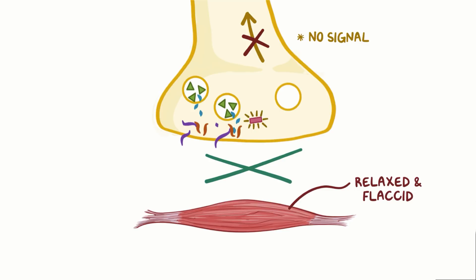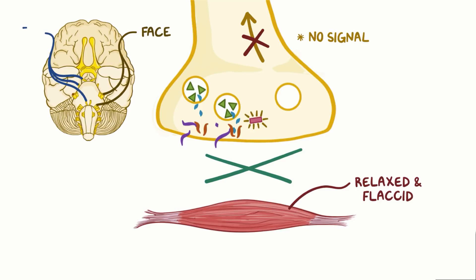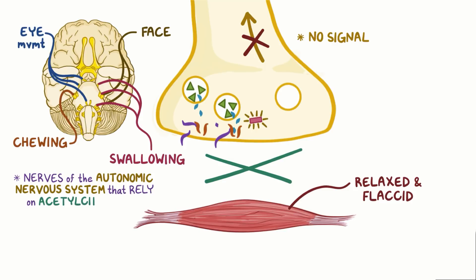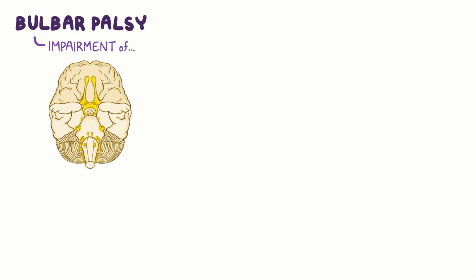Muscle weakness usually starts in the muscles supplied by the 12 cranial nerves, so the muscles that control the face, eye movements, chewing, and swallowing. In addition, nerves of the autonomic nervous system that rely on acetylcholine are also affected. Early on, botulism can cause a bulbar palsy, or impairment of cranial nerves 9, 10, 11, and 12, and over time, there may be a descending paralysis.